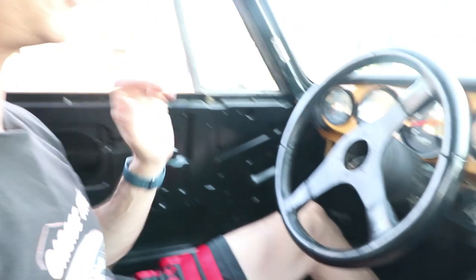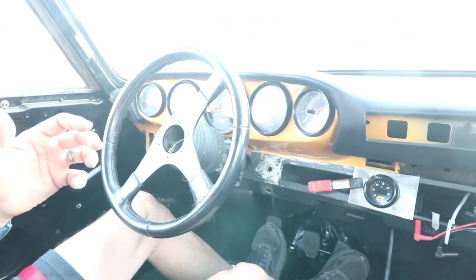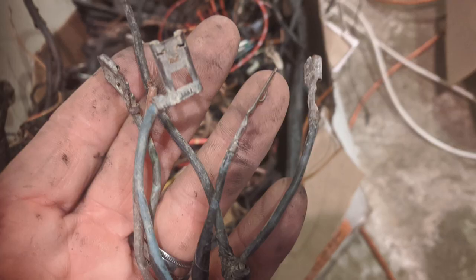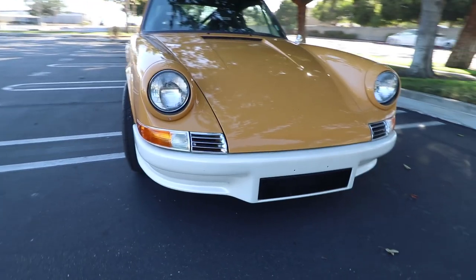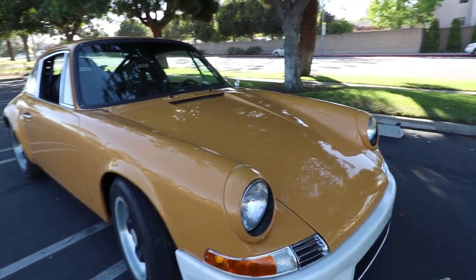Another thing I don't like about my Porsche is I cannot drive it at night, because there's no headlight switch on the dashboard and there's no wiring for the headlights — the factory wiring was just fried. These are the US sealed beam headlights, which will likely get changed out for the European ones.